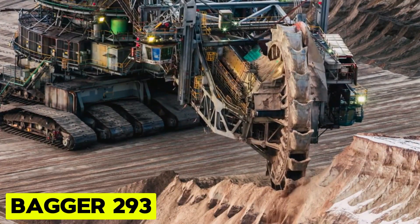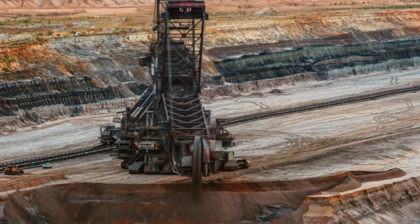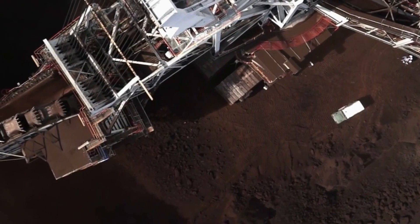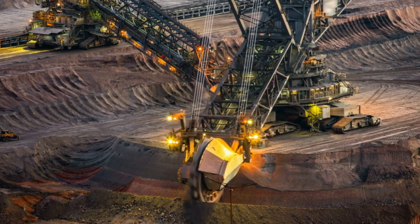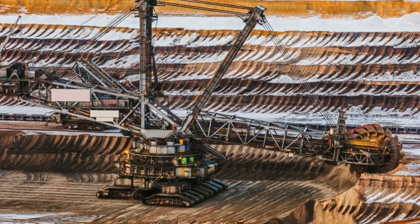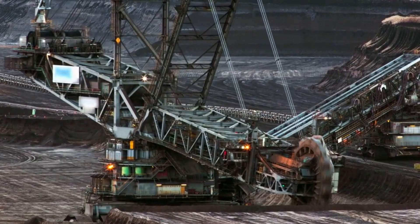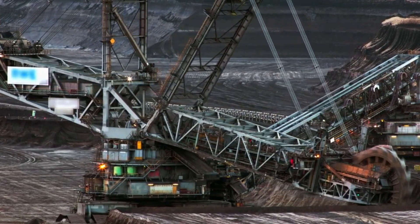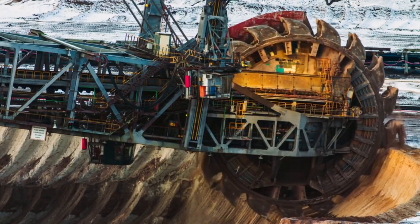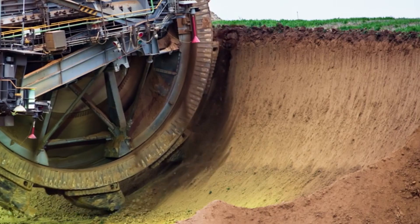Bagger 293, formerly known as the Mann Tachraff RB 293, stands as a colossal bucket-wheel excavator crafted by Tachraff, a renowned German industrial firm with roots in the former East Germany. This behemoth holds several records for terrestrial vehicle size, documented in the Guinness Book of Records. Constructed in 1995, Bagger 293 joins a lineage of similarly-sized sibling vehicles, including the Bagger 281, 285, 287, 288, and 291.